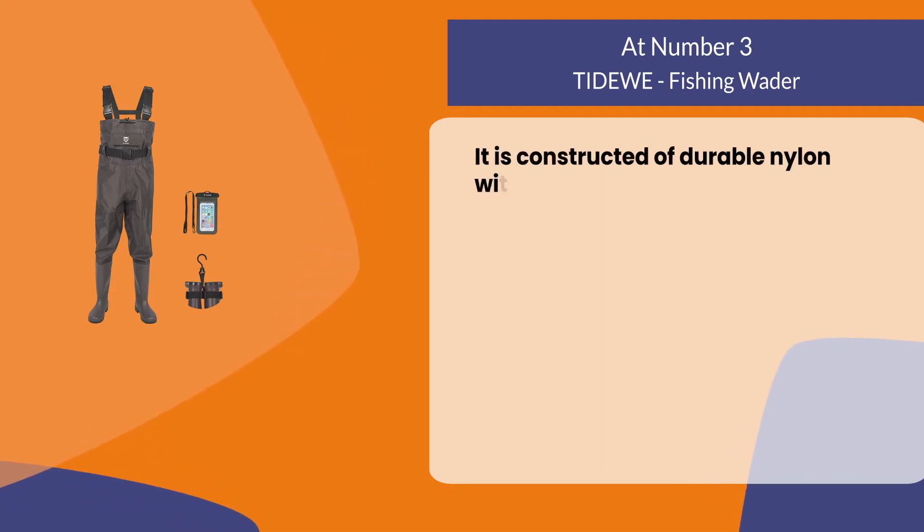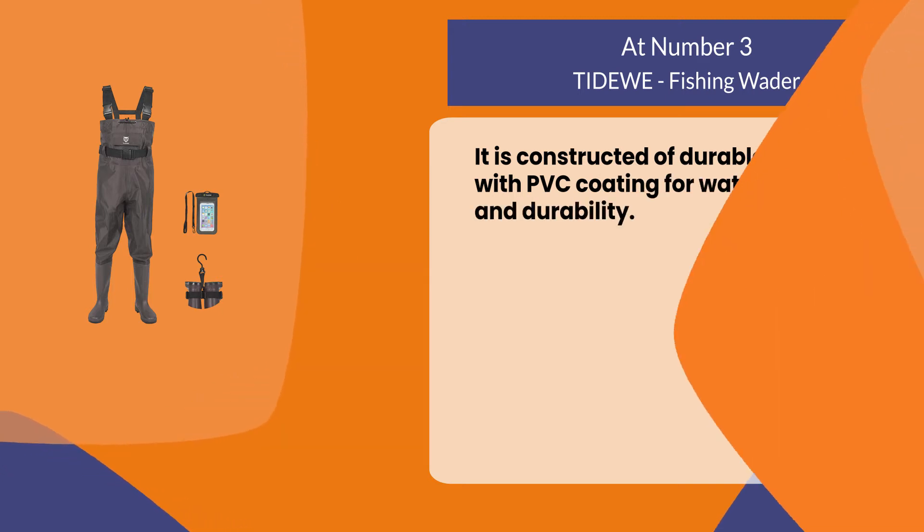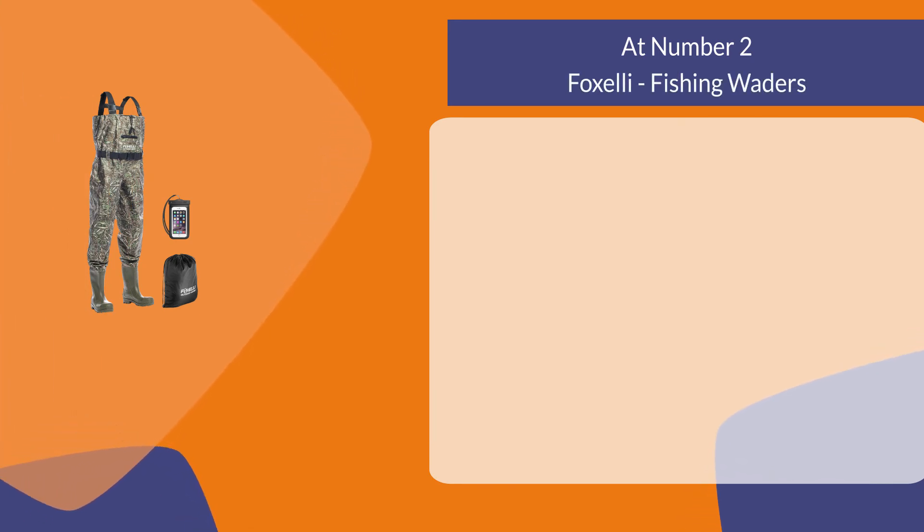It is constructed of durable nylon with PVC coating for water resistance and durability.